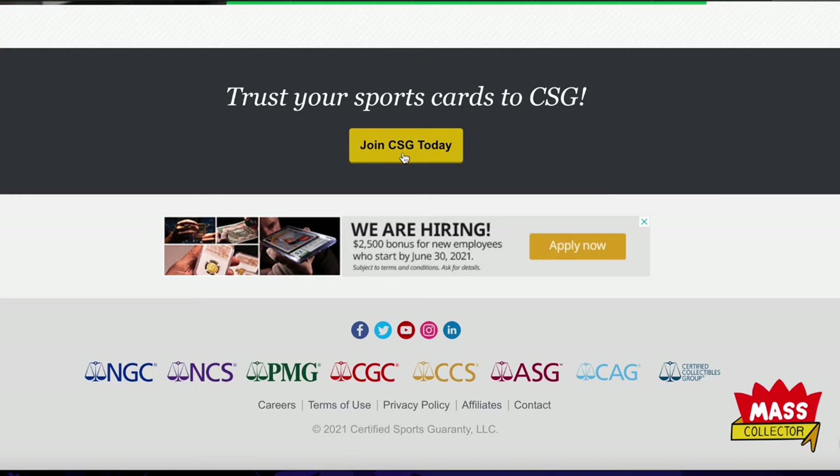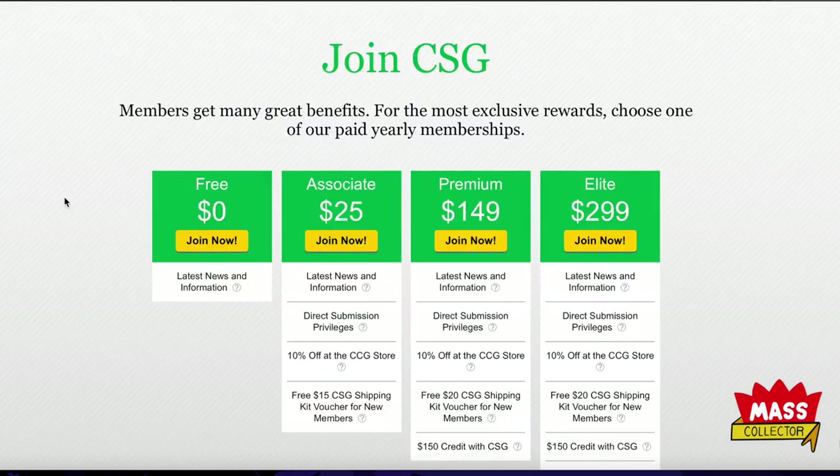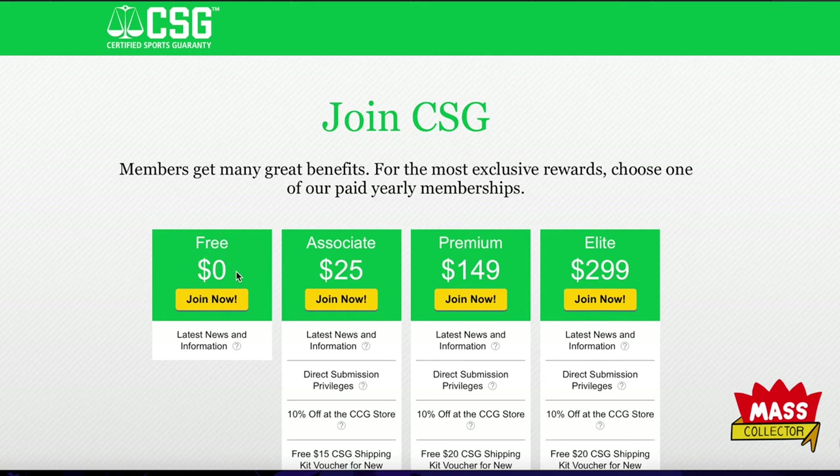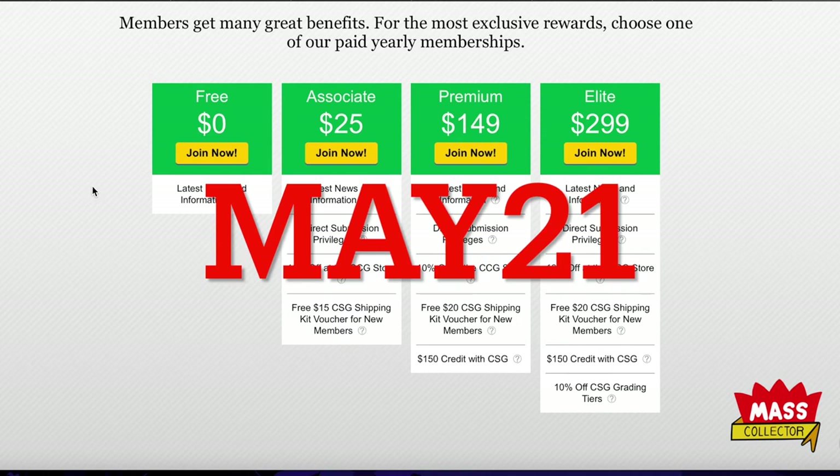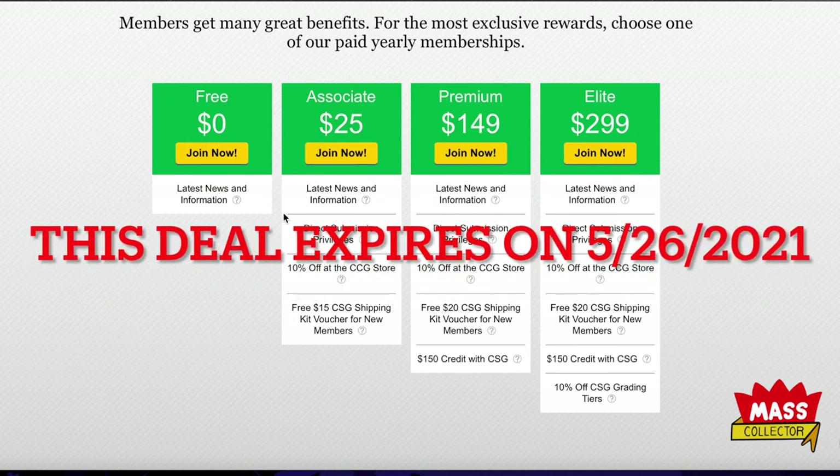At the bottom of their homepage it says 'Trust your sports cards to us — join CSG today.' You can join for free to get news and information, emails about specials. That's where I got the email — they said you can get an associate membership for 12 bucks right now using code MAY21. You get all the news and information plus direct submission privileges across the board — sports cards, comic books, you name it.